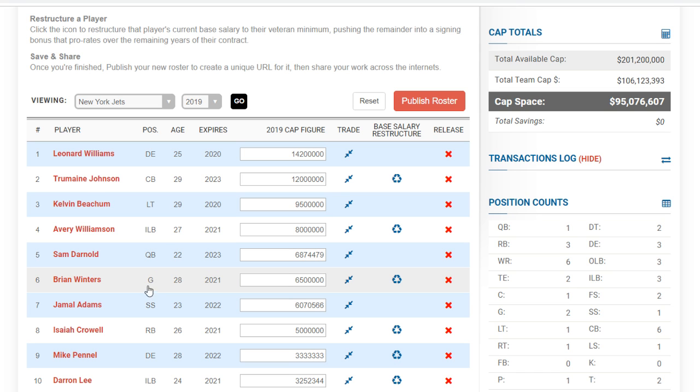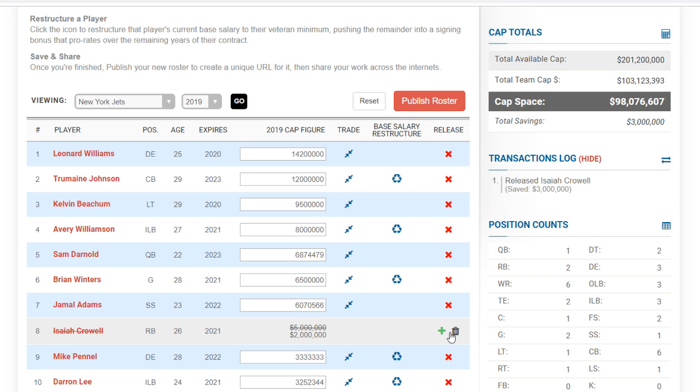I think you can cut Crowell — he didn't really live up to what he was supposed to be, and you save $3 million because you want to go for Le'Veon Bell. There's a small risk: you don't want to cut Crowell and end up with nobody, but I think you'll be okay. Alternatives to Bell include Tevin Coleman, Mark Ingram, LeSean McCoy if he becomes available, or Jordan Howard. I prefer Coleman in this offense. In the draft, guys like David Montgomery and Elijah Holyfield would be interesting fits for the Jets.